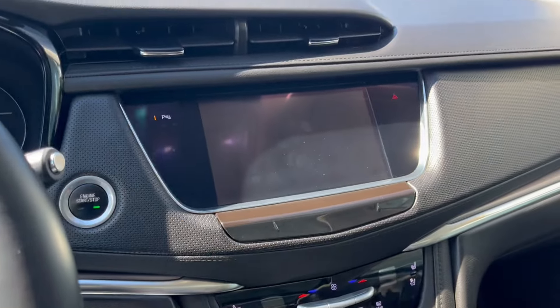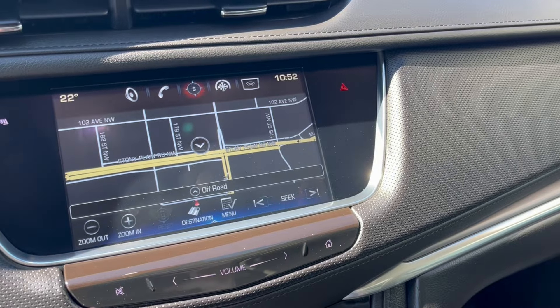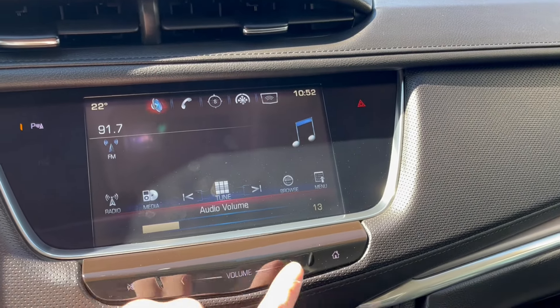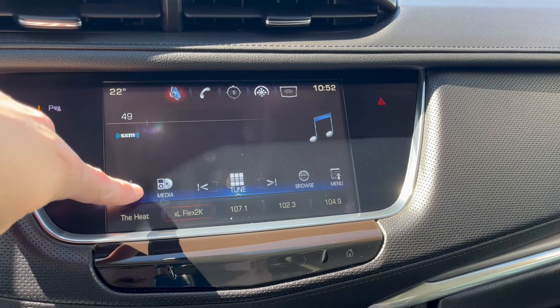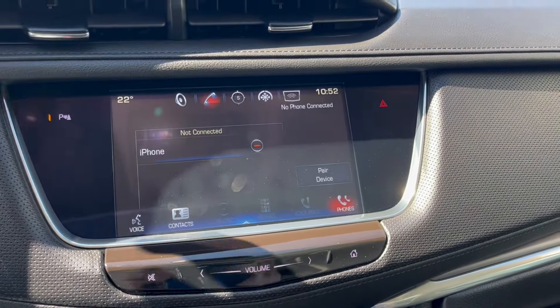We can turn the vehicle on and take a look at the infotainment system. Starting off with the audio, it comes equipped with AM, FM, as well as Sirius XM, and we can connect to a phone using Bluetooth right there.